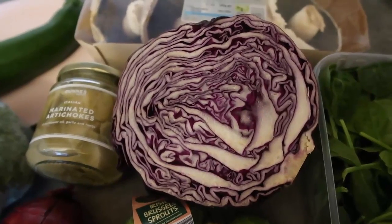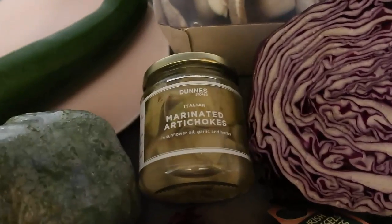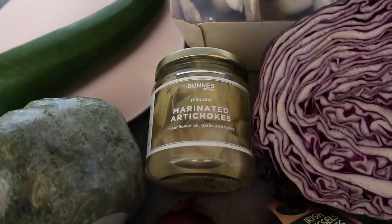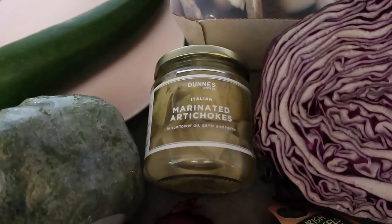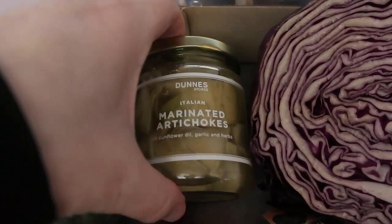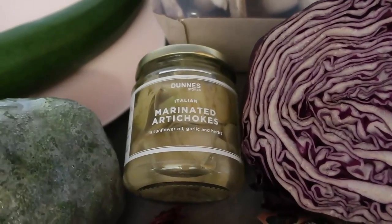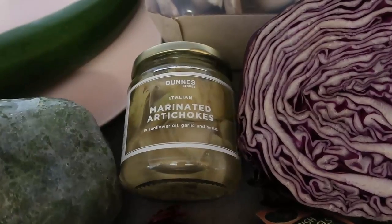You can of course also get preserved cabbage or sauerkraut in jars. I've got this jar here of marinated artichokes, which my husband quite enjoys. Artichokes are another vegetable that are low in carbs and high in fiber. You can just keep jars of this in your pantry for when you run out of fresh vegetables. Just check the carb content to make sure they haven't added sugars, so that you stay within your plan.